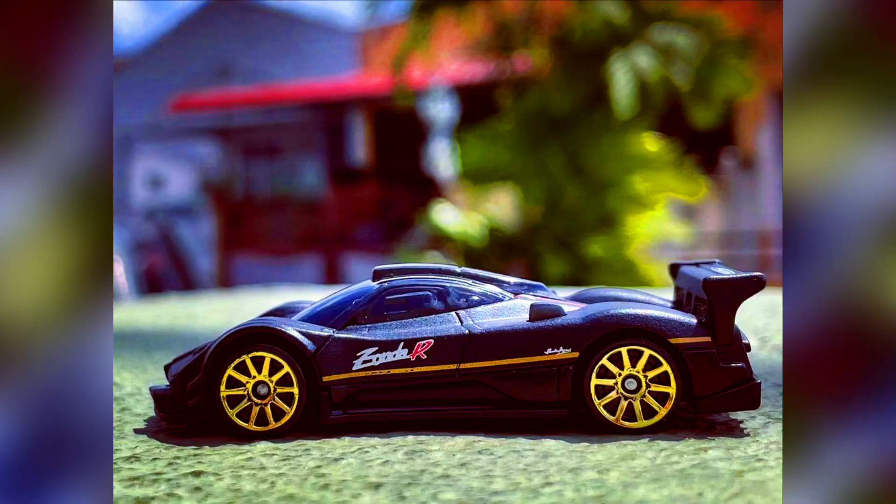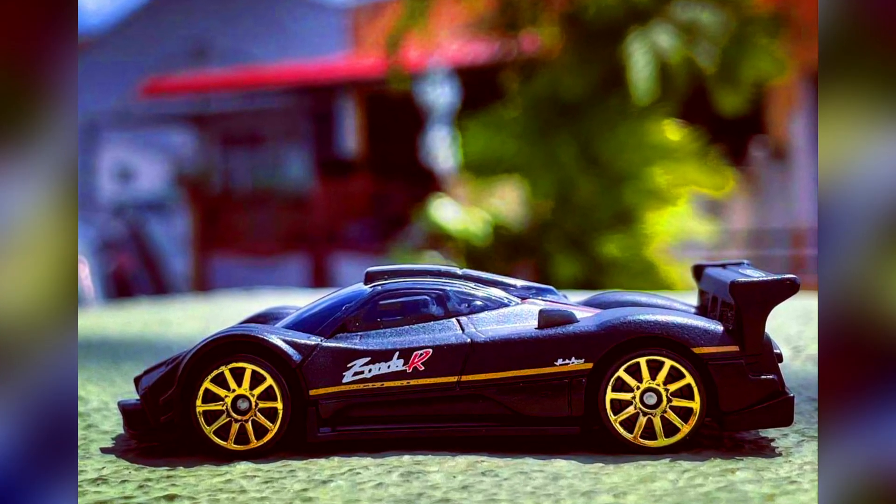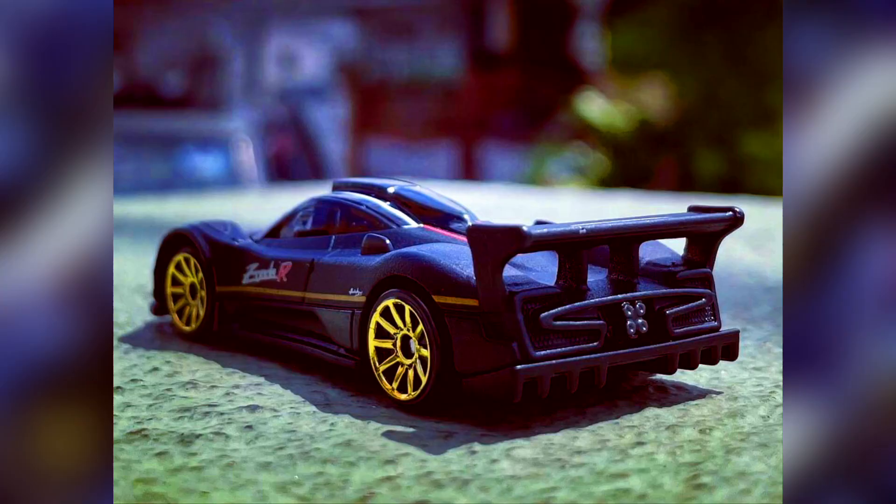For hypercar collectors, an upcoming Pagani Zonda R in black, with a big spoiler and 10-spoke gold rims.